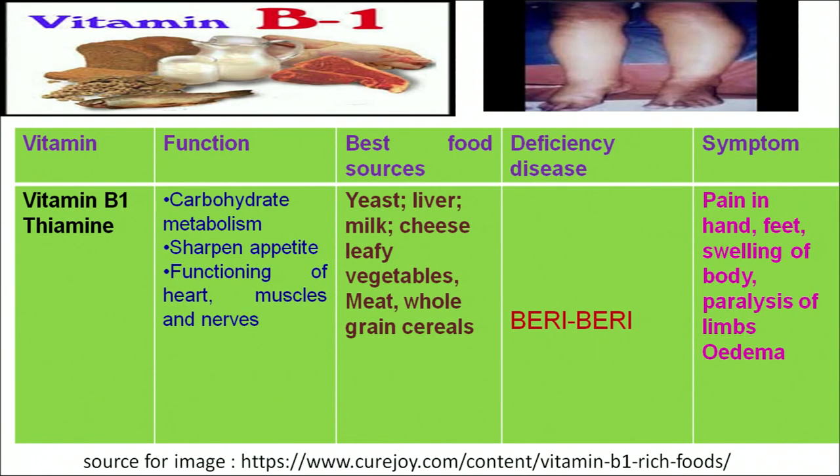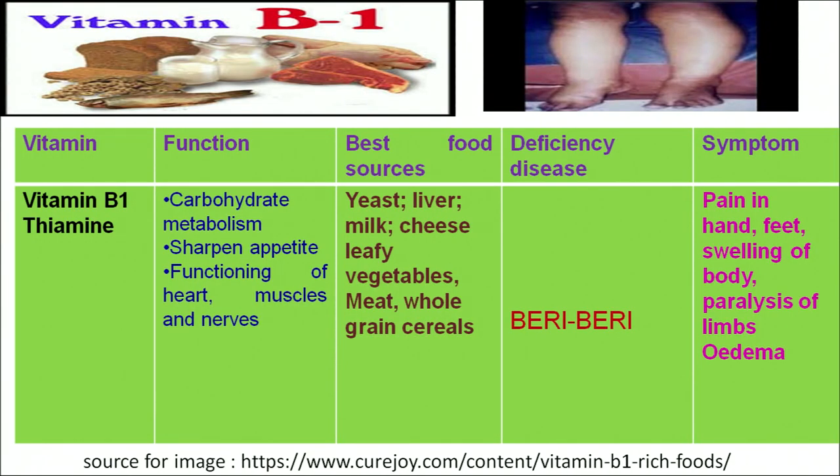The food sources from which we can get vitamin B1 in our diet are yeast, liver, meat, cheese, egg and whole grain cereals. If we do not take an adequate amount of vitamin B1, it will result in a deficiency disease known as beriberi. The symptoms of this disease are pain in the limbs, paralysis of the body, and swelling which results in oedema. As we can see in the figure, the person is suffering from oedema — swelling of the joint areas.